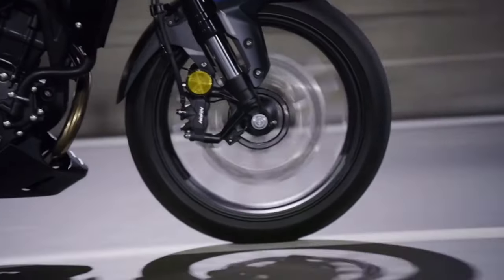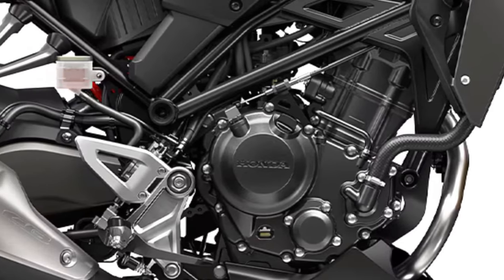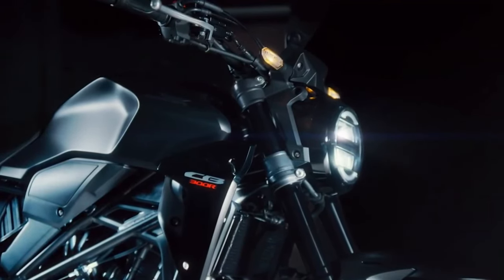Comfort: Honda has focused on rider comfort with ergonomics that cater to a wide range of body types. The seating position strikes a balance between sporty and relaxed, allowing for extended rides without excessive fatigue.